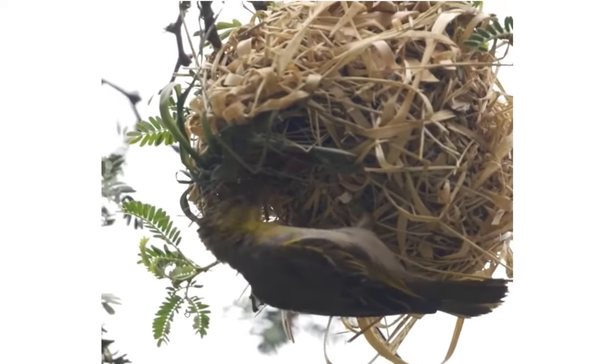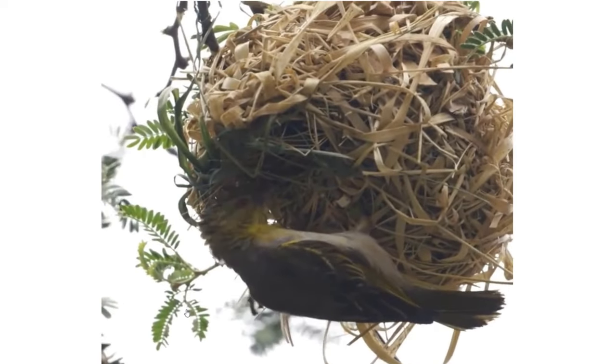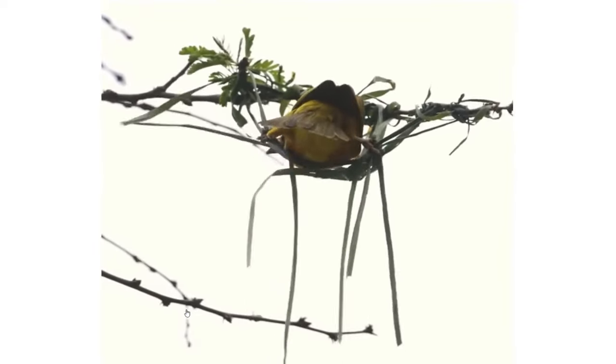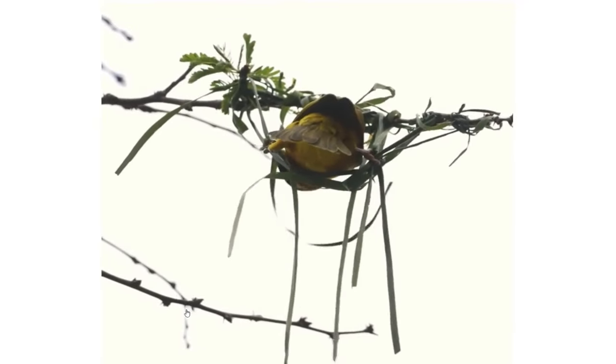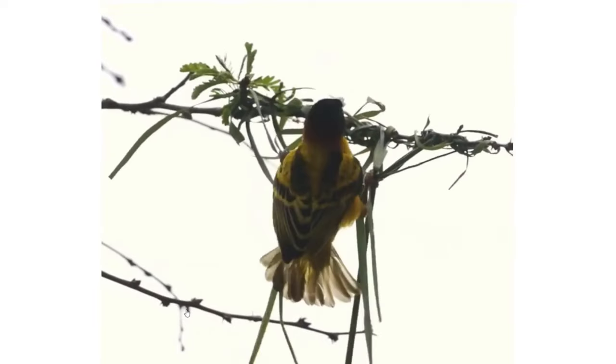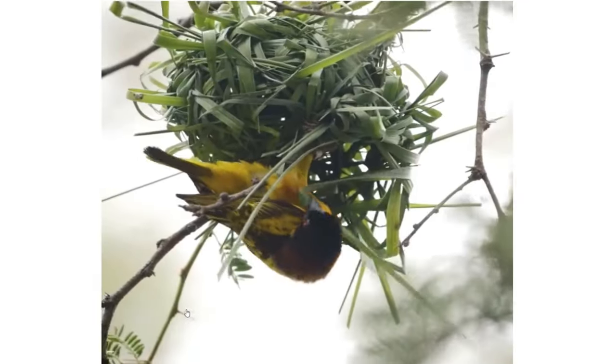Look here how beautiful the nest is. Who teaches a bird to build a nest? Let us know some interesting behavior which reflects their intellectual abilities in animals. It is very interesting to watch them making nests.